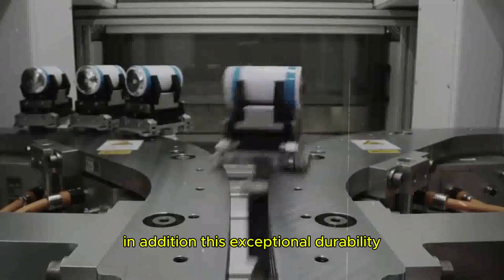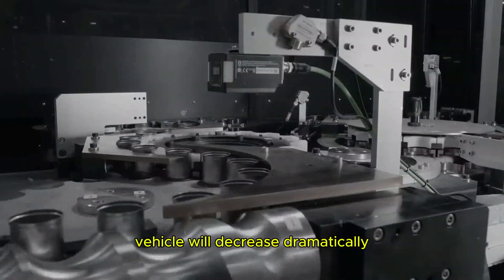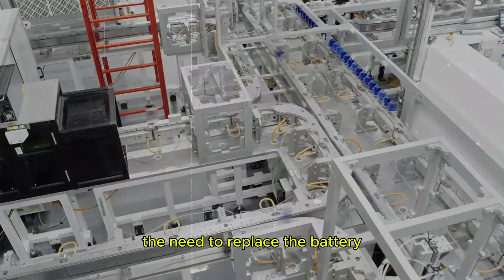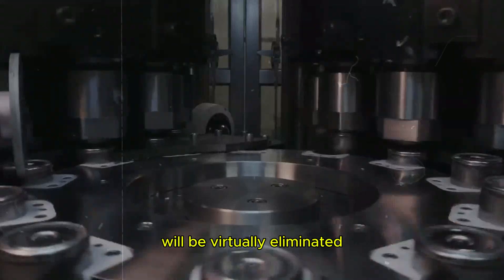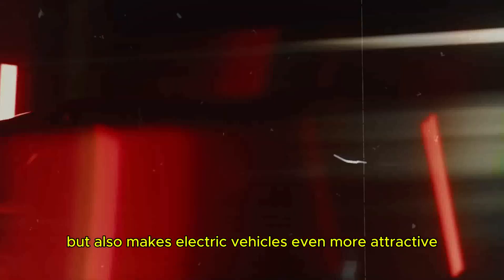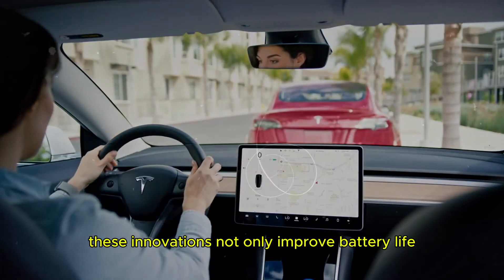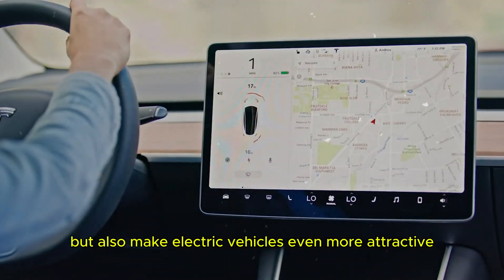In addition, this exceptional durability means that the total cost of ownership of an electric vehicle will decrease dramatically. The need to replace the battery, which is one of the most expensive components of an electric vehicle, will be virtually eliminated over the lifetime of the vehicle. This not only provides financial relief for owners, but also makes electric vehicles even more attractive in terms of long-term cost-effectiveness. These innovations not only improve battery life, but also make electric vehicles even more attractive.